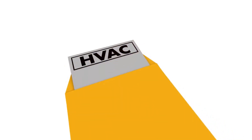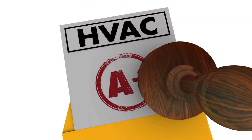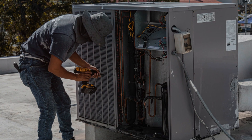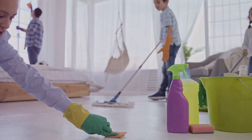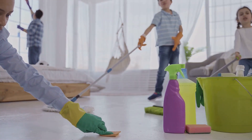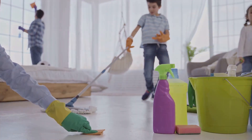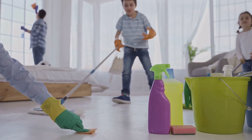Remember, your AC works hard to keep you cool, so let's return the favor by keeping it clean. Regular maintenance can extend the life of your unit and keep it running efficiently. A well-maintained AC means a comfortable home for you and your family. Enjoy the cool air and peace of mind knowing your AC is in top shape.